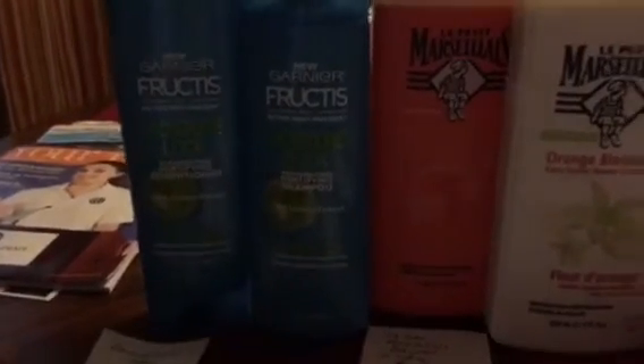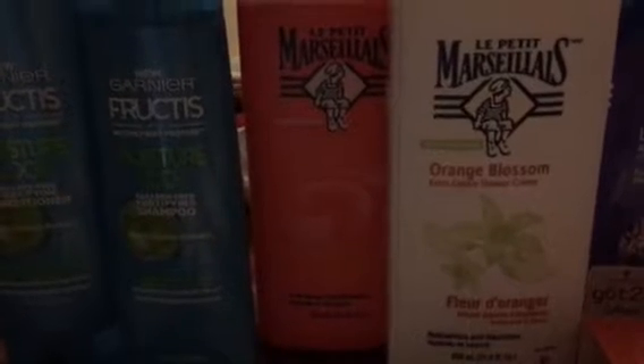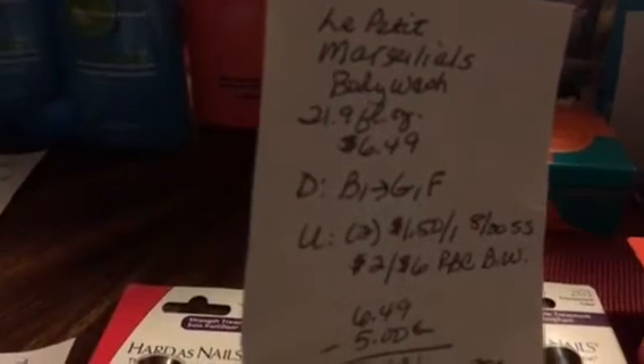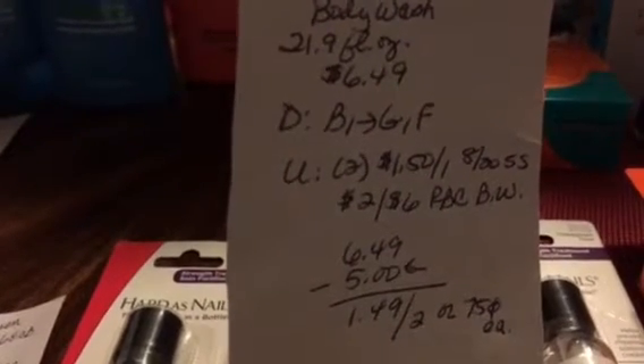Then I got the La Petite Marseillaise — I'm not sure I'm pronouncing that right, but I'd never noticed this on the shelf before. It's a body wash in a 21.9 fluid ounce size. The fragrances are really good — this one is white peach and nectarine, and this one is orange blossom. These were $6.49 each; buy one get one free. I used two $1.50 off one coupons from the 8/20 SmartSource and a $2 off a $6 Red Box coupon for body wash, taking $5 off total — so I paid $1.49 for both, or 75 cents each.